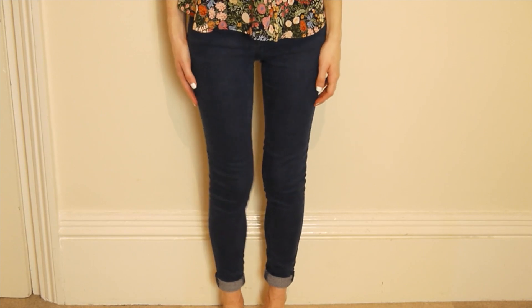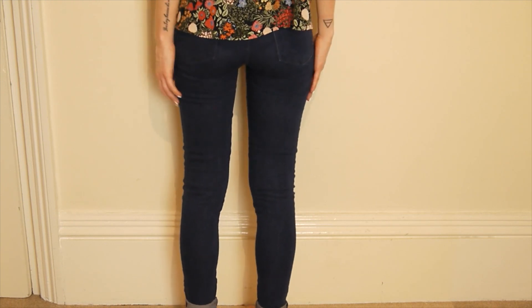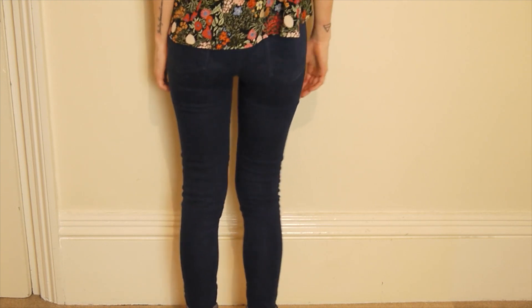I first found a Pull&Bear store in Brighton — I'd never heard of them before and I really like their stuff. They're quite cheap, almost New Look prices. These are just a bog-standard blue pair of jeans, and the first couple of days I wore them I just loved them. They're so comfortable — soft and stretchy yet still quite thick — and I feel like there's no chance of any awkward situations you might get with slightly thinner jeans.